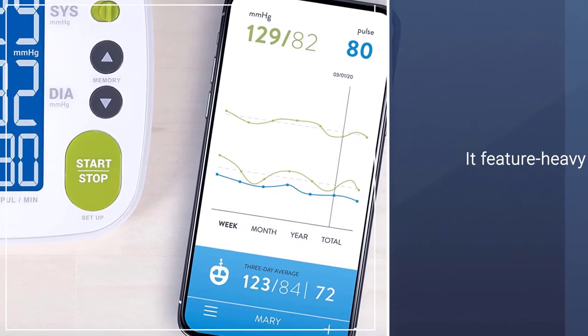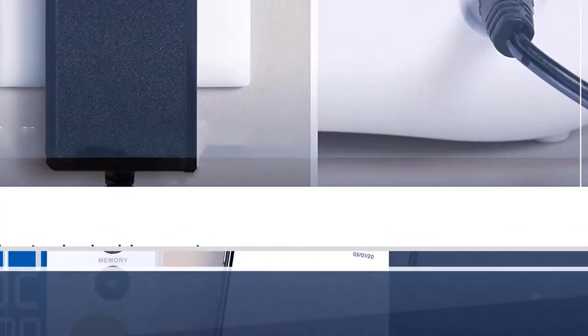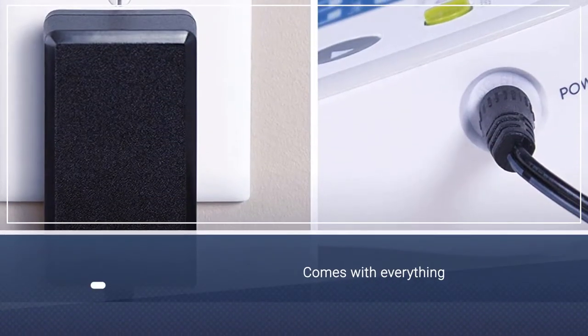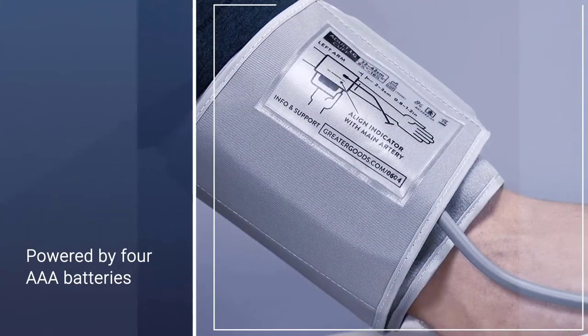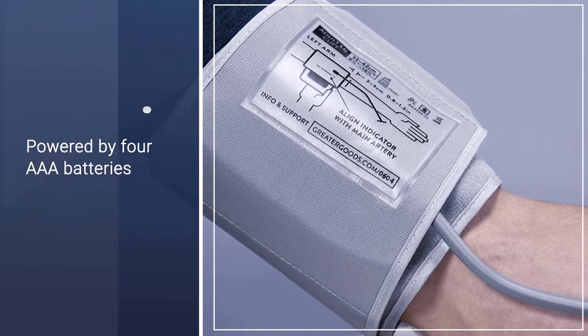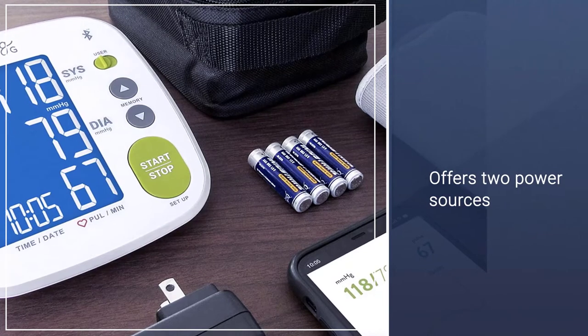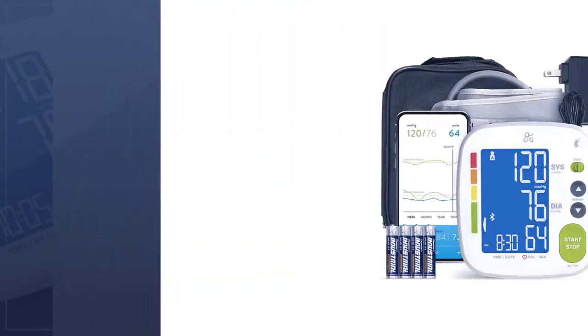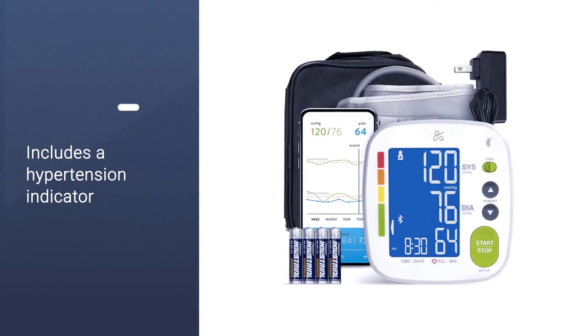The kit comes with everything you need, from 4 AAA batteries and wall plugs — yes, it offers 2 power sources — to a convenient storage case for on-the-go use. It works along with an app, Balance Health, which pairs with your monitor. It includes systolic and diastolic blood pressure as well as pulse. It also includes a hypertension indicator bar and a regular heartbeat sensor alert. The adjustable cuff extends from 8¾ to 16½ inches.